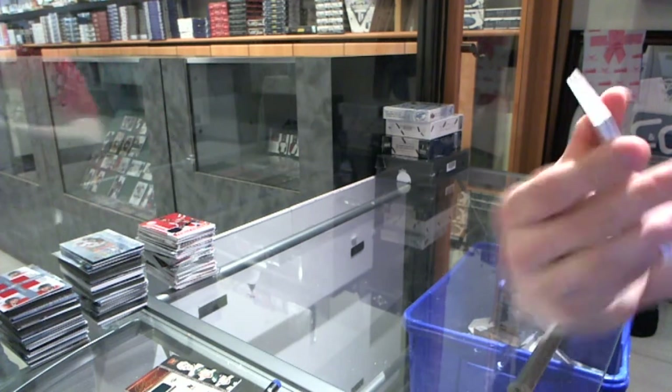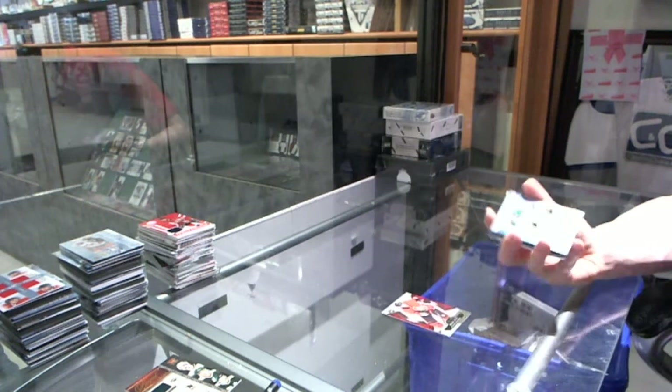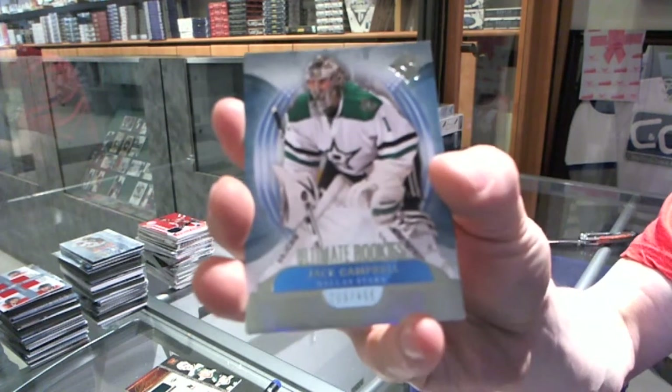We've got a base card, number 499 for the Ottawa Senators, Bobby Ryan. Rookie number 499 for the Dallas Stars, Jack Campbell.